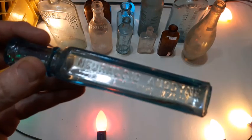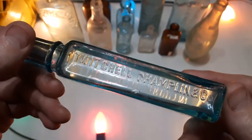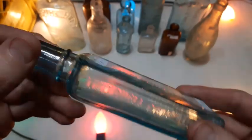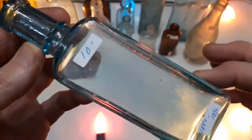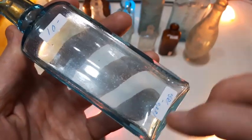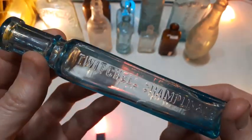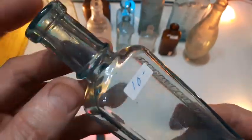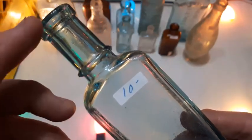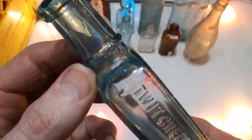Neuralgic Anodyne — Twitchell, Champlin and Company. He had a ten-dollar price tag on this one, labeled 1880 to 1890. I've picked up a couple of these this year. I always like the style of the neck on these ones with that ring down around there, just above the shoulder. Nice bottle — check it out.